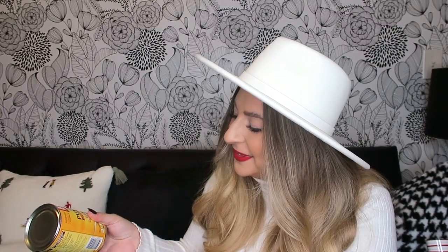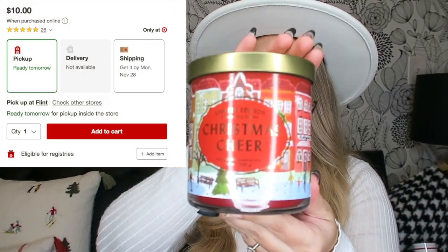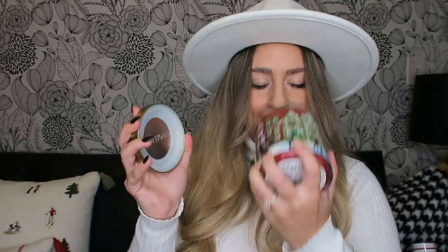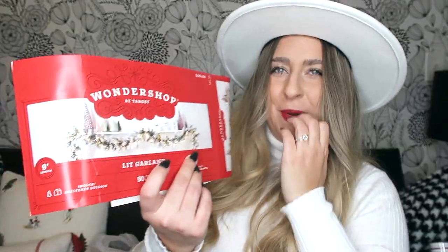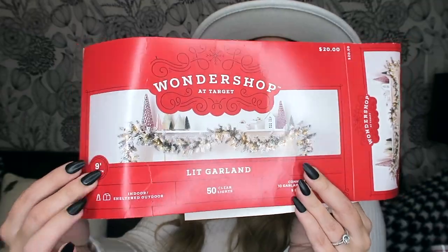This is a bit random — pumpkin for the dogs. Lola is just staring at me like she wants it, but this is not for her. I thought this candle was super cute — it's called 'Christmas Cheer' and has an adorable little village on it and smells so good. I'm also showing you the garland I got, which has bulbs already in it and lights up — I'll show it on my mantle downstairs.